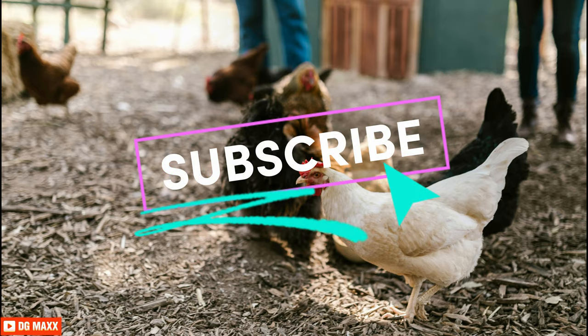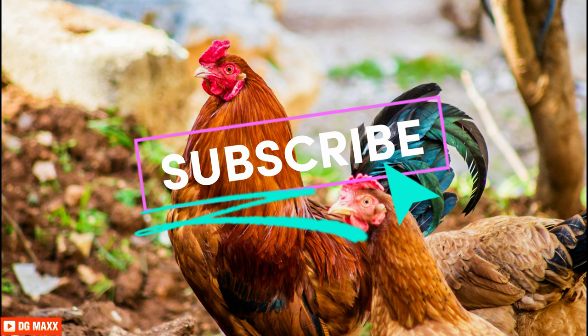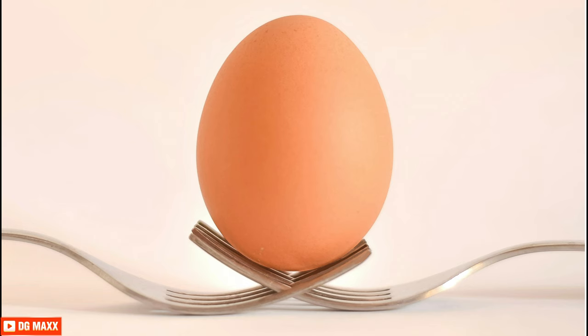Don't forget to subscribe, and if you subscribed today, we might just send you a virtual egg — freshly laid of course.